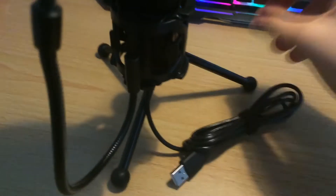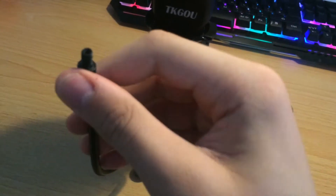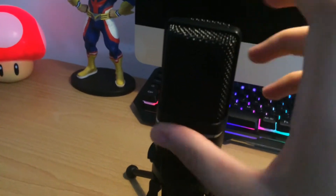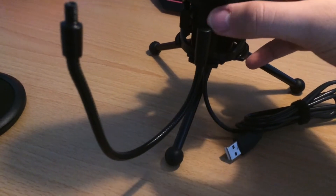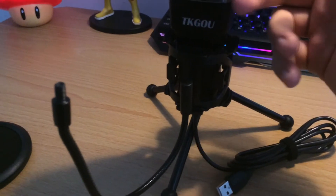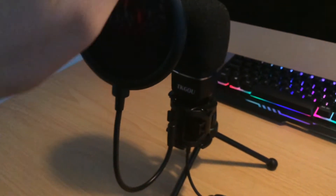These legs are metal, and this part here is metal for the pop filter. This part here is metal. This part here is just plastic — I think everything here is plastic, but it feels like a higher grade of plastic. It's not cheap plastic. But this is what it looks like with the pop filter, and so far it's pretty good.